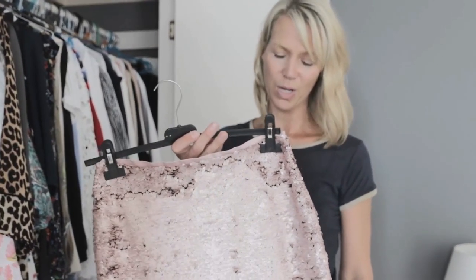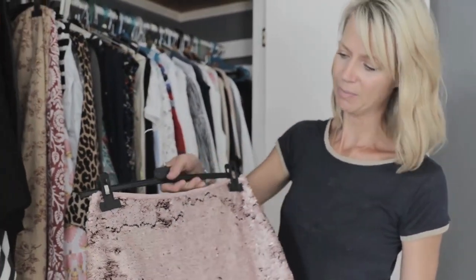It's great because it can be teamed with trainers and a t-shirt and worn during the day, but it can also be really dressed up in the evening and worn with heels and a pretty blouse or something. So it's a great piece.